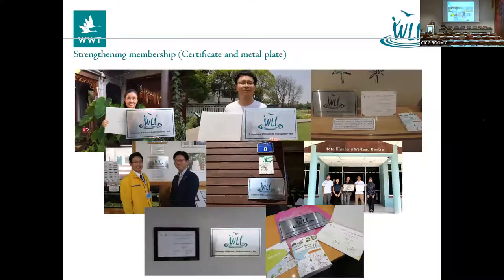We also needed to strengthen our membership. Before, we didn't have any certificates as a member to prove membership in WLI Asia — there was no certificate, nothing visible. So we created a certificate, made a metal plate, and delivered them to WLI Asia members. They were very happy with this, and some wetland centres had their mayor come and visit and take a photo with it. So we are making it really a brand in the wetland centres.